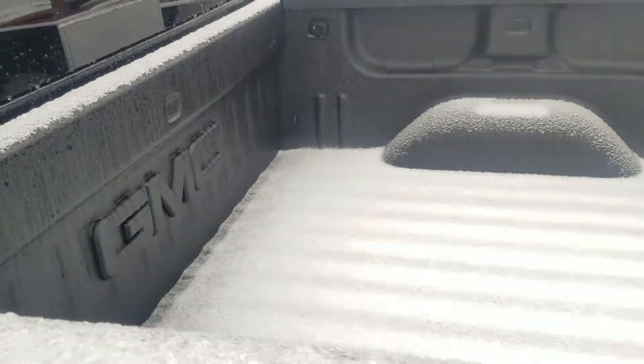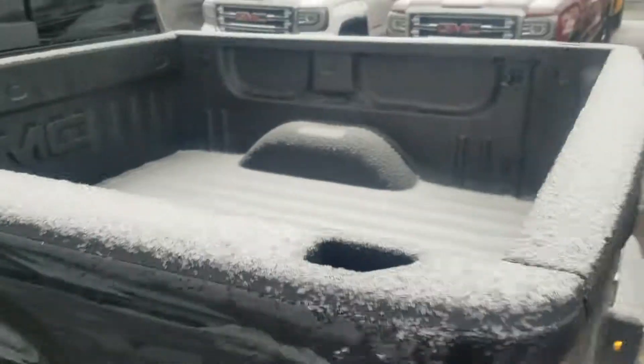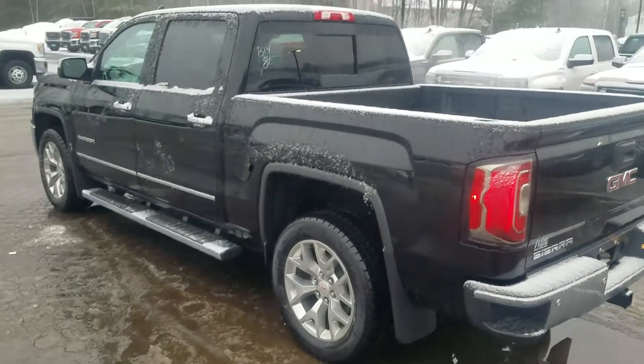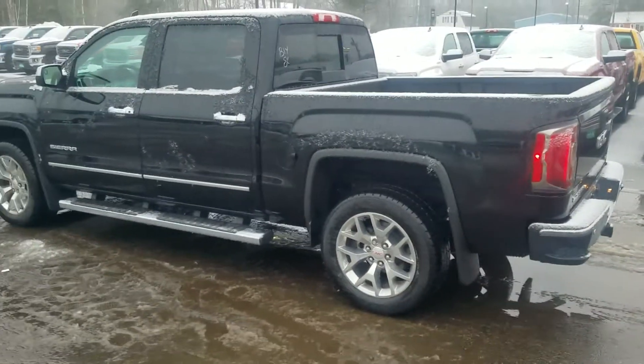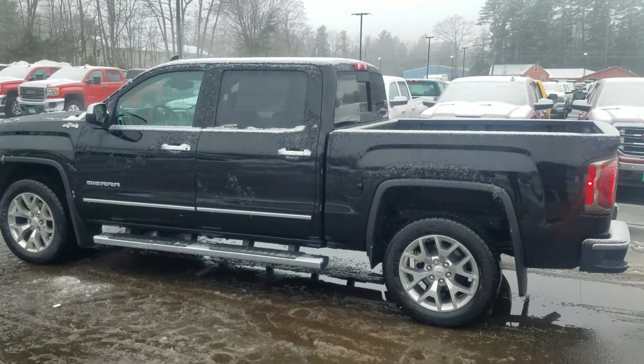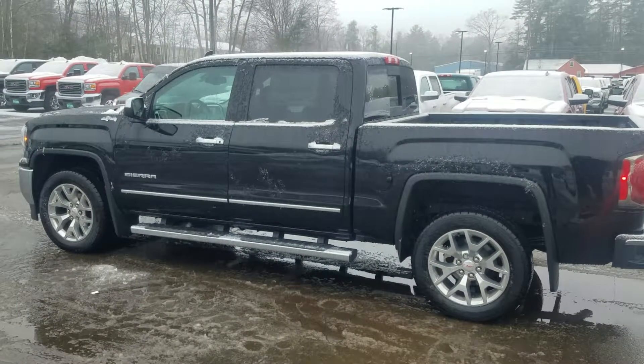This one already has the spray-in bed liner as well, so it's all set up and ready to go. So if you want to give me a shout, let me know what you think. My direct line is 207-604-7253. Again, it's Greg over here at Weir's Buick GMC — 207-604-7253. Other than that, I hope all's well. Look forward to hearing back. Have a great day.